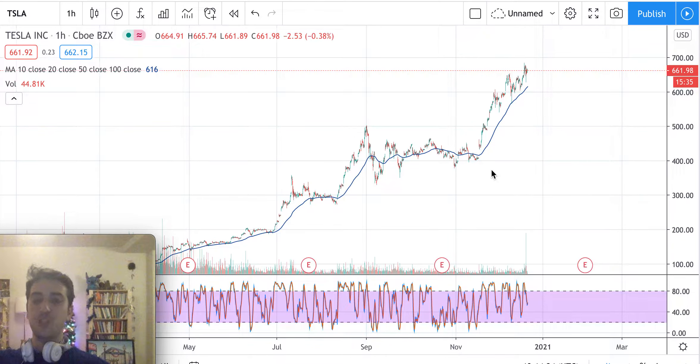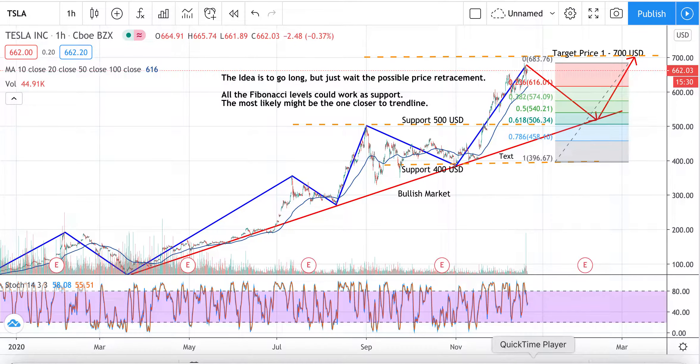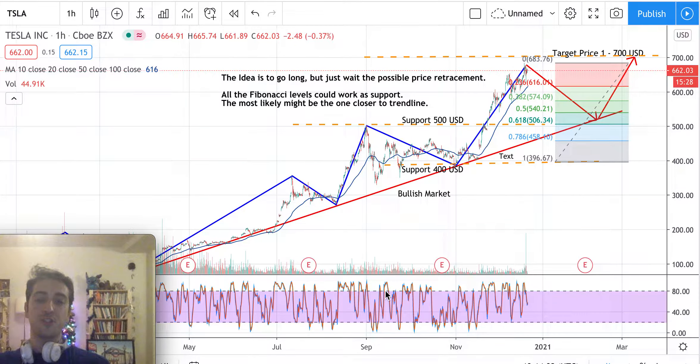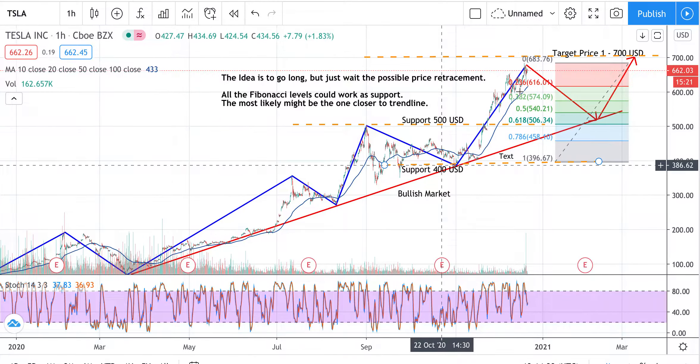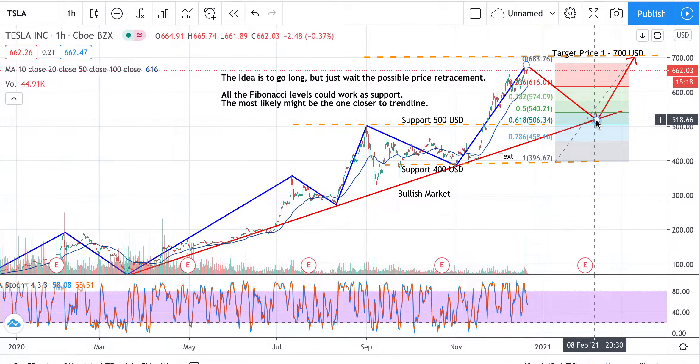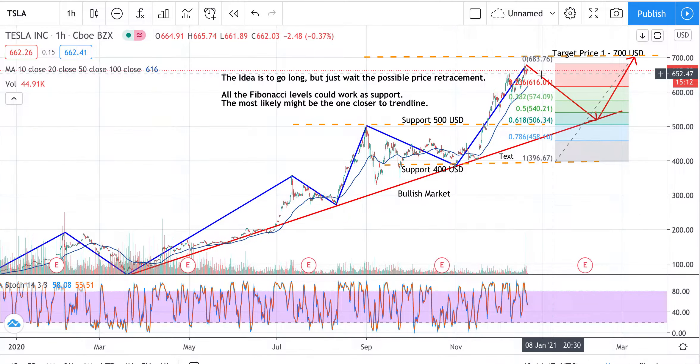Going back using my technical analysis interpretation, what I see right now, as we were expecting, is a bullish trend. This red line is the trend line — it has worked perfectly one, two, three times, and perhaps it might be tested again for a fourth time before going long again.